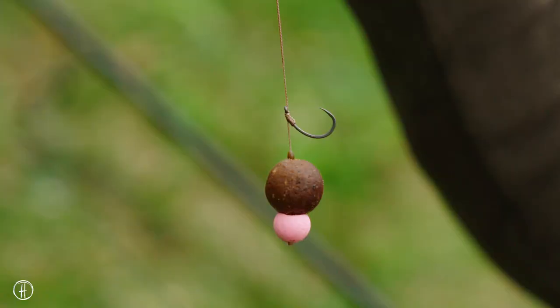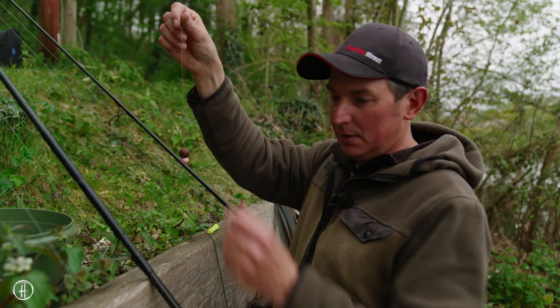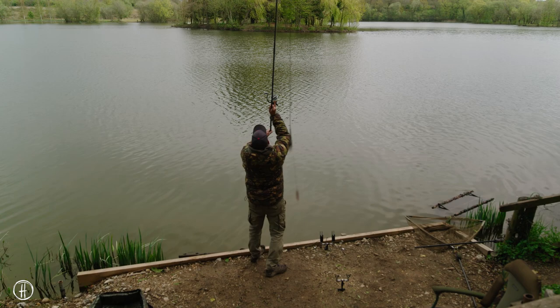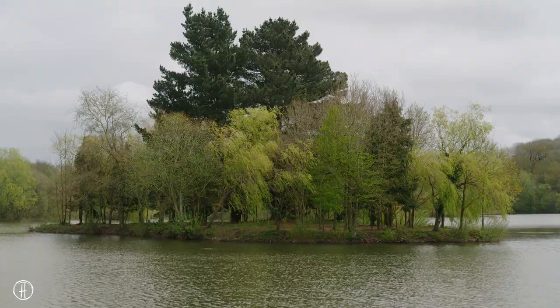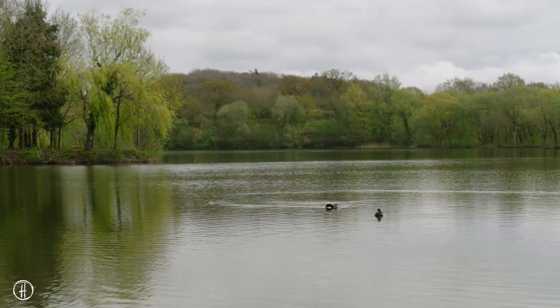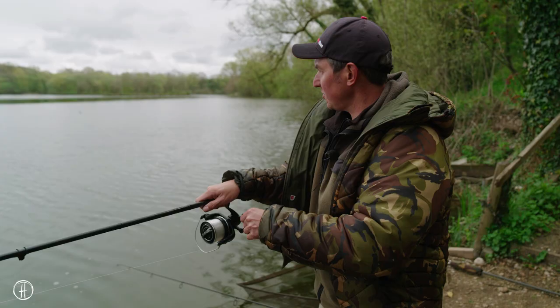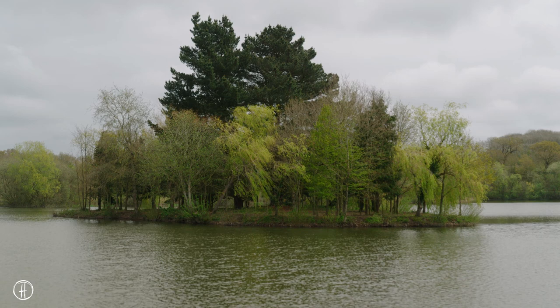It's time for two fresh rigs, reposition both baits, get a bit more bait over the top and go from there to see if we can get another one. It might look a little bit agricultural, but quite a long hair with a big snowman bait normally sorts out the slightly better fish. I've been fishing alongside the island, just on the bottom of the drop-off in the slightly deeper water, mainly because the temperature's dropped a bit today.